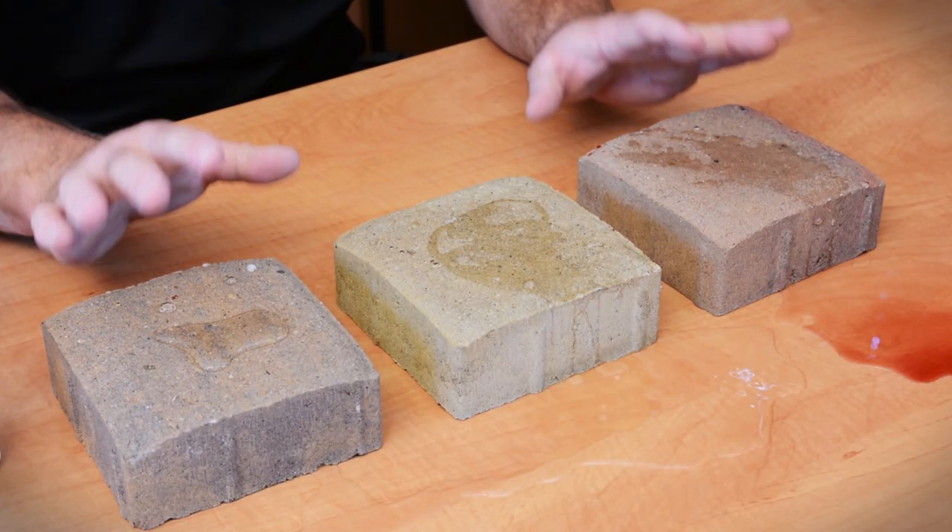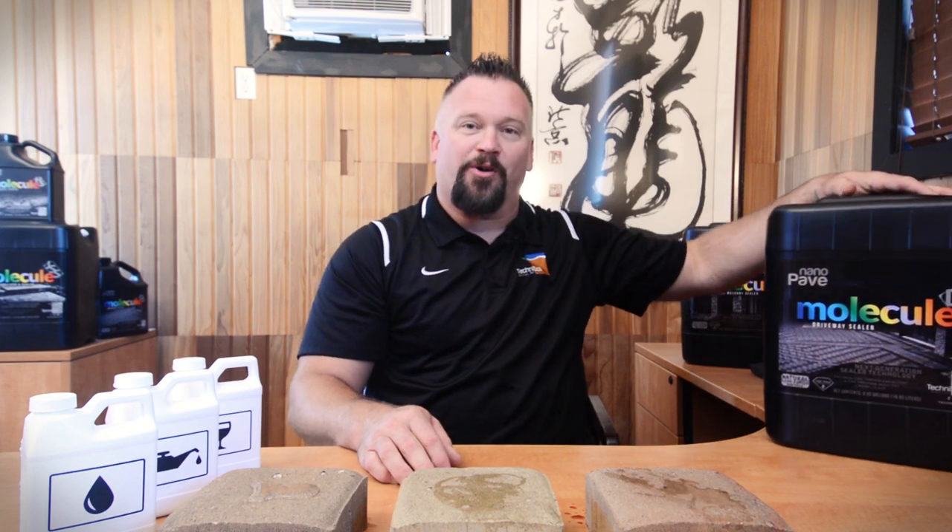We've shown you just a few examples of how Molecule can prevent staining on your hardscape pavers. It also works on concrete, decorative concrete, natural stone — you name it, Molecule can treat it. For more information on the Molecule line of products, visit technosoil.com or one of our authorized dealers.